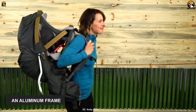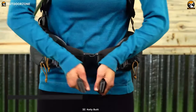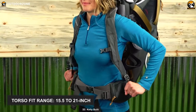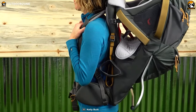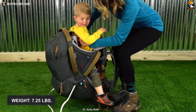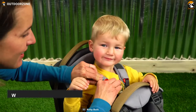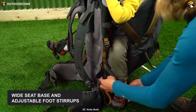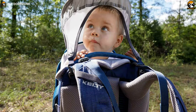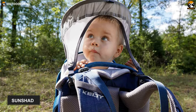It has an aluminum frame and a torso adjustment system. As a result, it offers a perfect fit for mom and dad and lets them adjust this carrier from 15.5 to 21 inches according to their torso length. This 7.25-pound carrier can tolerate a maximum load of up to 48.5 pounds and will provide unparalleled comfort to your kid thanks to its wide seat base and adjustable foot stirrups. Finally, like the other standard baby carriers, it also houses a sunshade to protect your kid from harmful UV rays.